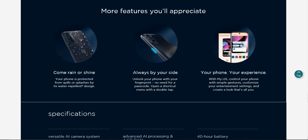Your experience with My UX: control your phone with simple gestures, customize your entertainment settings, and create a look that's all you.